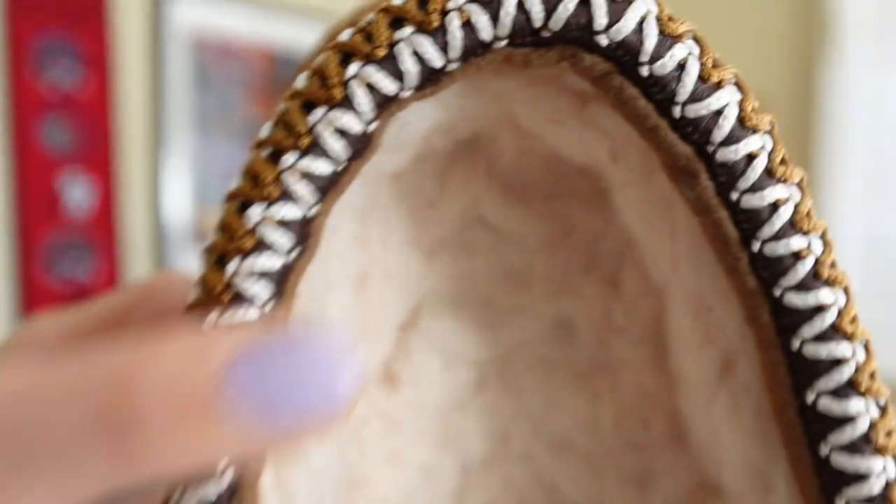The only negative I see about this slipper is that the inside is really light wool and I do foresee it getting pretty dirty as you wear it. You're just going to have to keep them clean. Even now you can kind of see all the little fluffs in there — probably just from your socks — but I do think the interior will eventually get a little bit dirty over time. That would be the only negative for me.